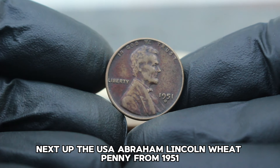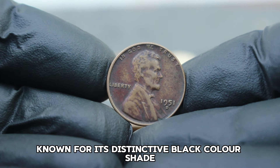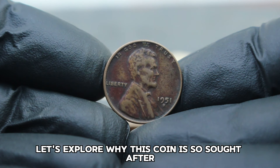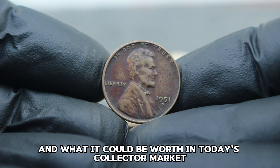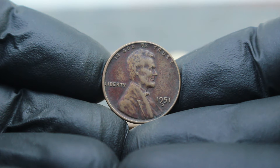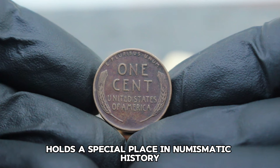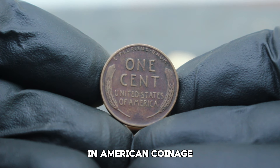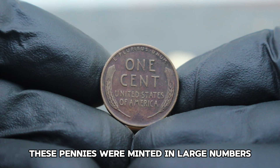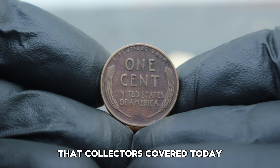Next up, the USA Abraham Lincoln Wheat Penny from 1951 with a D mint mark, known for its distinctive black color shade. The 1951 USA Abraham Lincoln Wheat Penny holds a special place in numismatic history. Produced during a time of transition in American coinage, these pennies were minted in large numbers, but only a few survived in the striking black shade condition that collectors covet today.